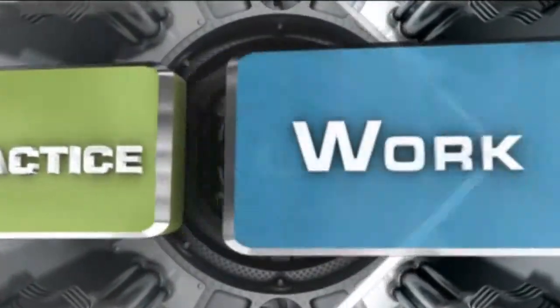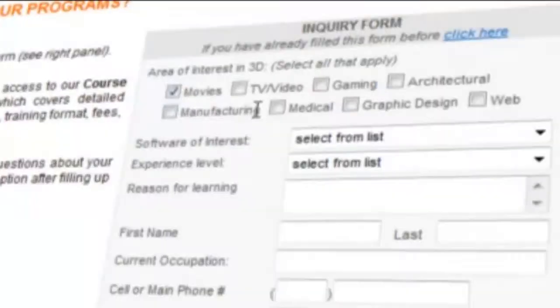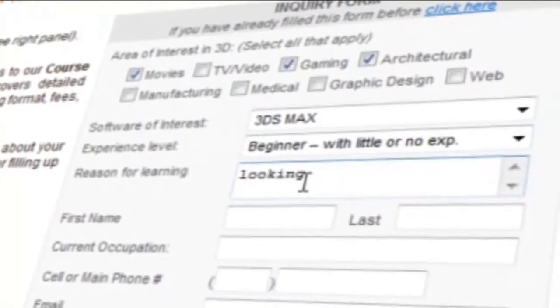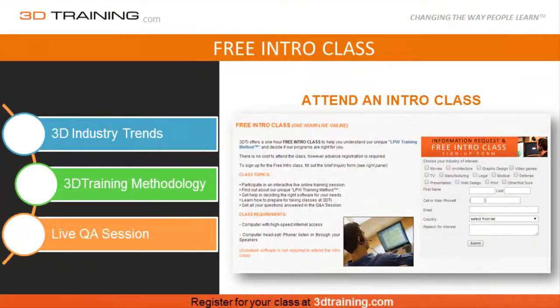For more detailed information about our professionally-based training programs and how they can help you to get your career on the fast track, visit 3Dtraining.com and fill out our inquiry form. Here you can register for a free live intro class, where we discuss current industry trends, work opportunities, and also talk about our production-based training programs in detail.